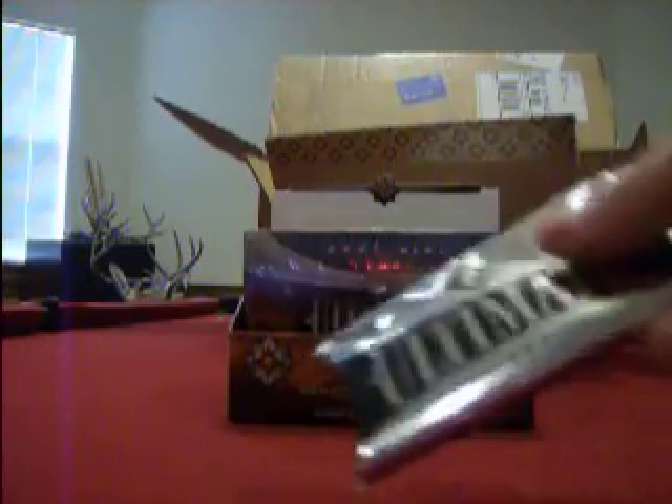Four packs a box, three hits a pack. Y'all know how we do. Pack number one, box number one.